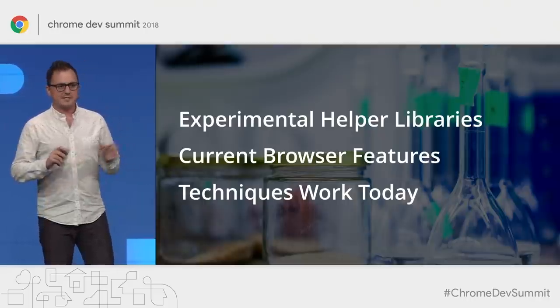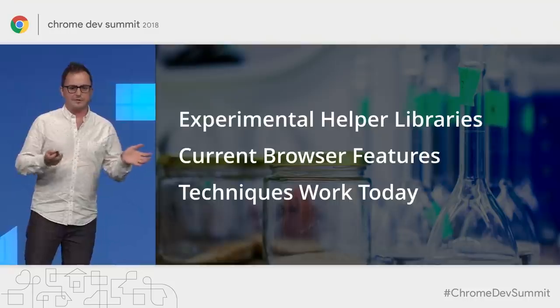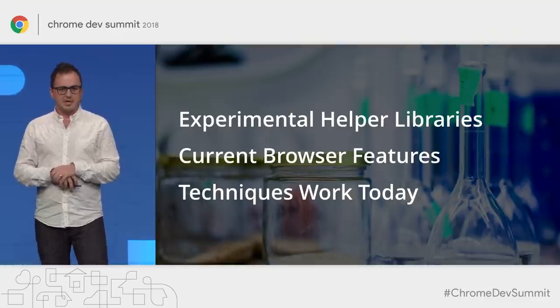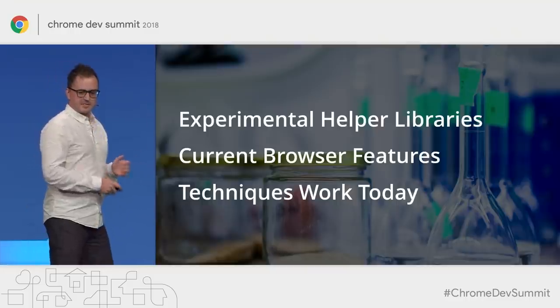A quick note: this is day two of the Dev Summit, so it's a little more future-forward looking. The demos and helper code are a bit experimental, but they're only using current browser features, so all of these techniques still work today.